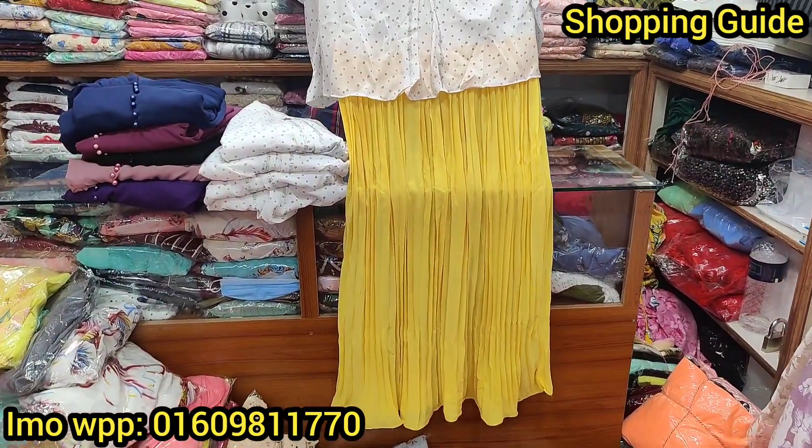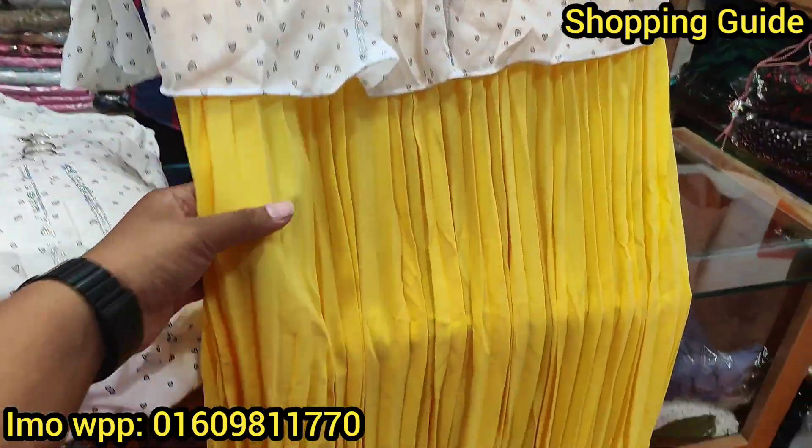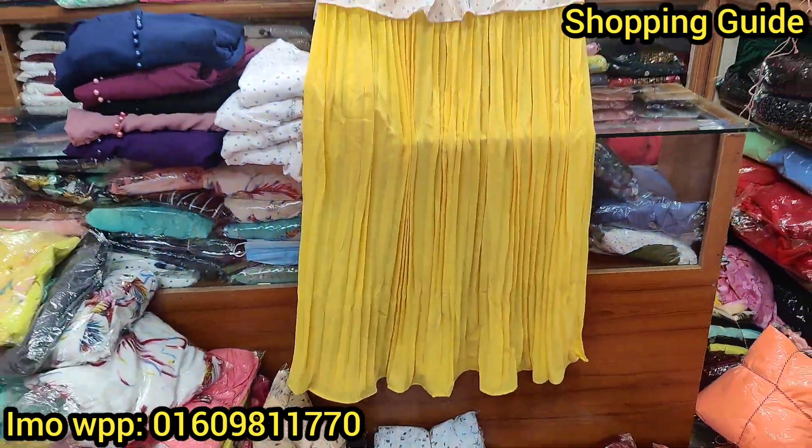Hello, welcome back to my channel shopping guide. I am very happy to see you today. We are going to show you in our fashion world.